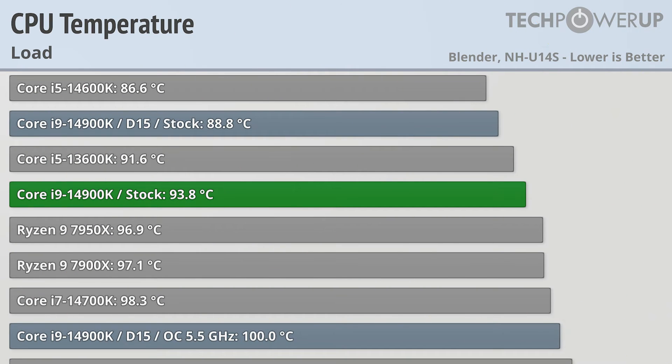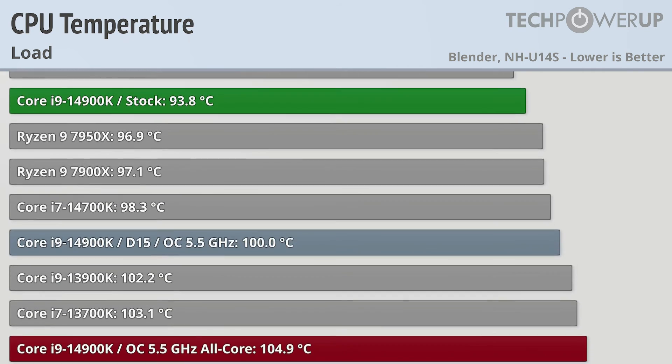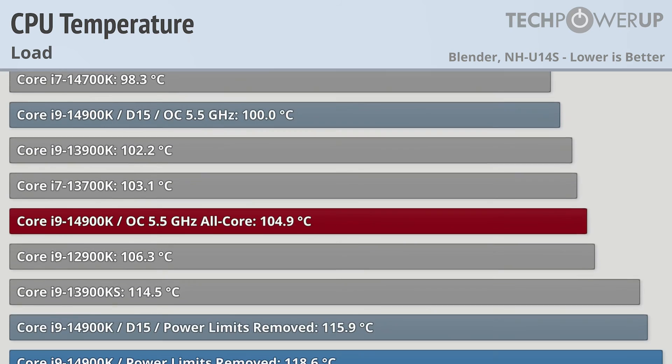This can lead to some pretty toasty temperatures inside your case, with the stock Core i9-14900K coming in at almost 44 degrees Celsius. That's actually not too bad all things considered, especially since the Ryzen 9 7950X and the Core i7-14700K both run warmer. But if you are looking to get every ounce of performance out of the 14900K, you're going to have to go way above boiling.